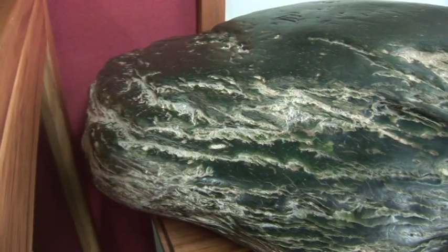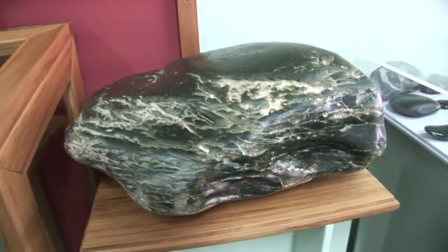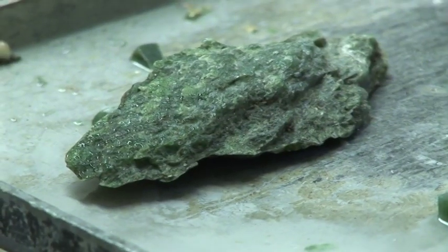But what is jade exactly? First of all, it's not a specific mineral. You don't find crystals of jade. Jade is an aggregate of microscopic crystals, so it's actually a rock, and in fact most jade is a metamorphic rock.